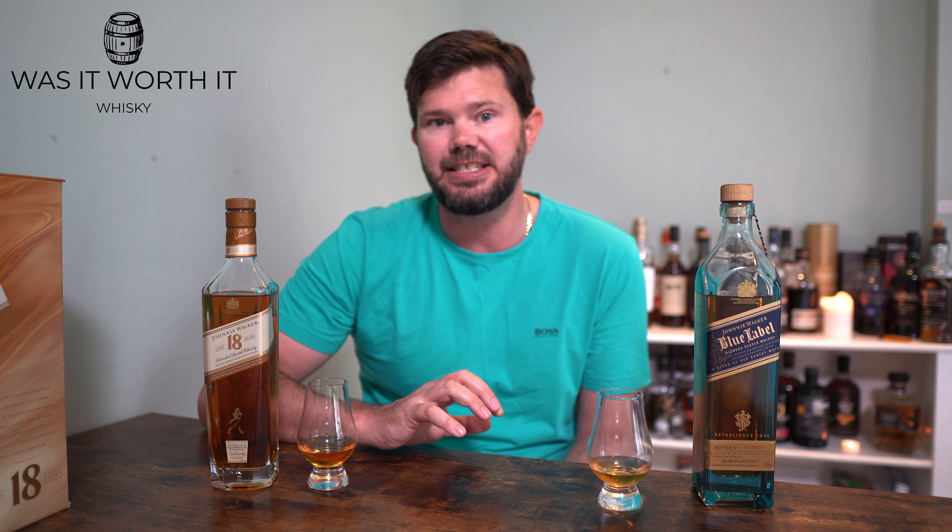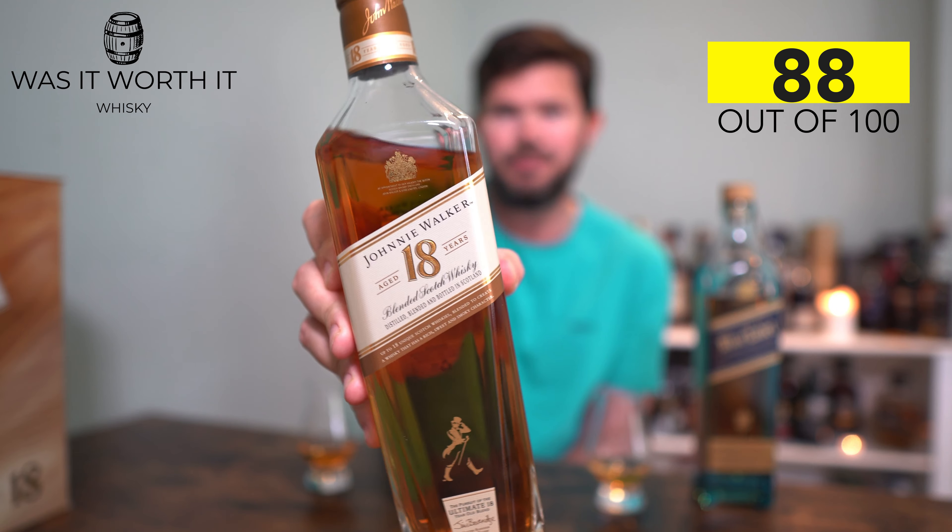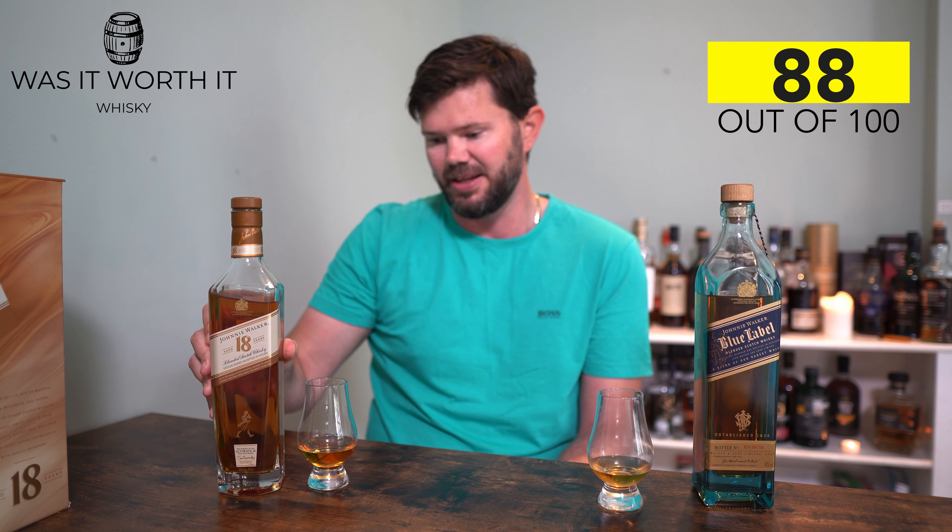For the score on the 18 Year Old: I'm giving it 90 points for the nose — it's a gorgeous nose — 88 points for the palate, and 87 points for the finish, giving it a grand total of 88 points for the Johnnie Walker 18 Year Old. Good score.